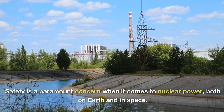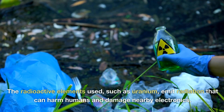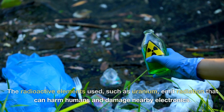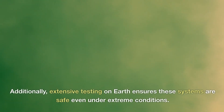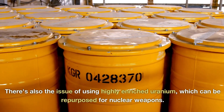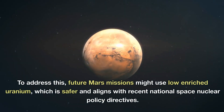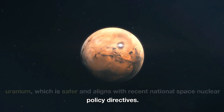Safety is a paramount concern when it comes to nuclear power, both on Earth and in space. The radioactive elements used, such as uranium, emit radiation that can harm humans and damage nearby electronics. To mitigate this, fission power systems are designed with thick metal shielding to contain the radiation. Additionally, extensive testing on Earth ensures these systems are safe even under extreme conditions. There's also the issue of using highly enriched uranium, which can be repurposed for nuclear weapons. To address this, future Mars missions might use low enriched uranium, which is safer and aligns with recent national space nuclear policy directives.